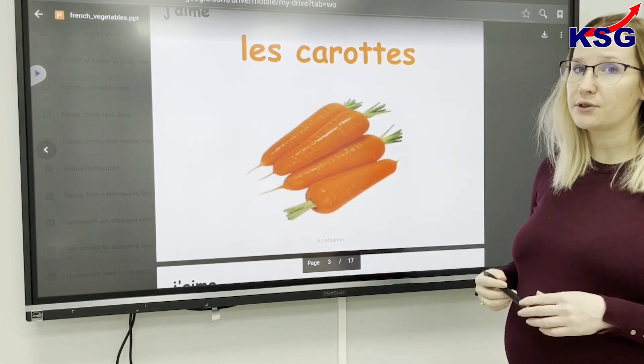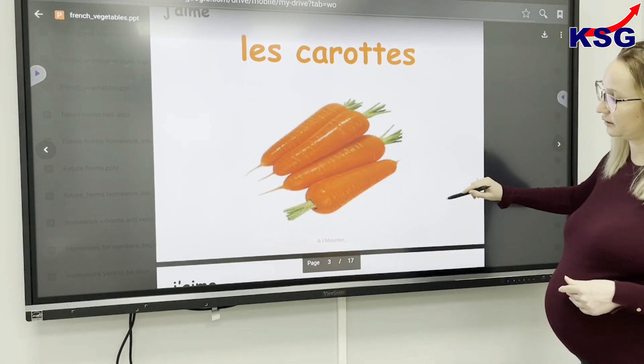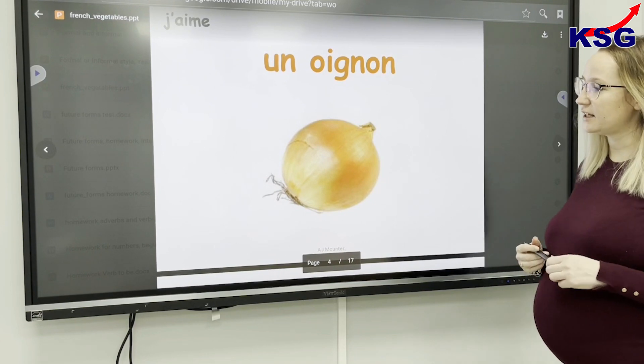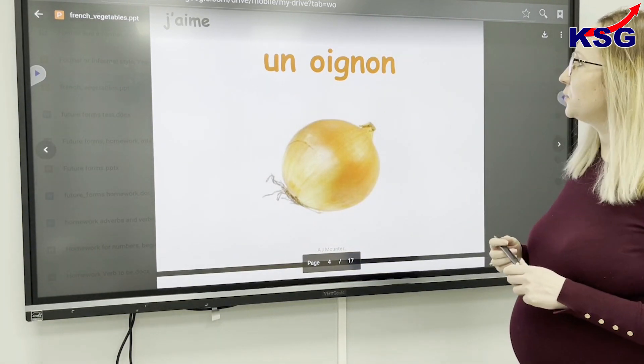These are the carrots. In French we say 'le carotte'. This is an onion. In French we say an onion.